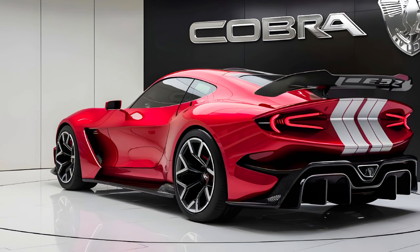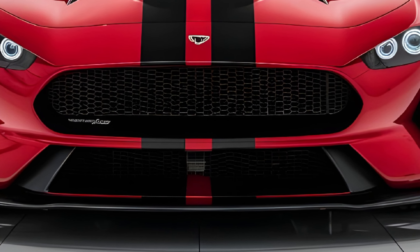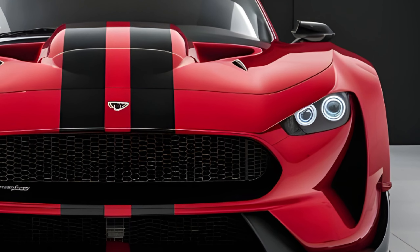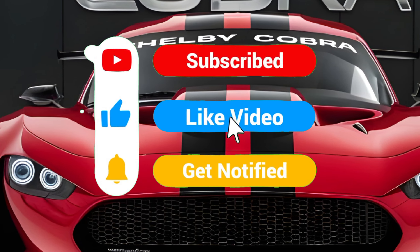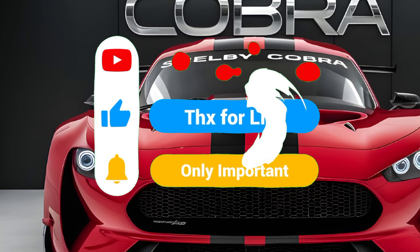And there you have it, folks — the 2025 Shelby Cobra: a perfect blend of power, luxury, and cutting-edge technology. If you enjoyed this review, make sure to hit that like button, subscribe to Car Drive, and leave a comment below letting us know what you think of the new Cobra. Thanks for watching and we'll see you in the next video.